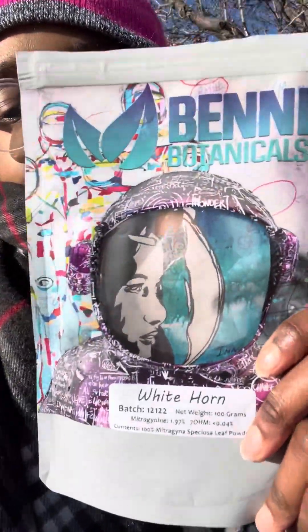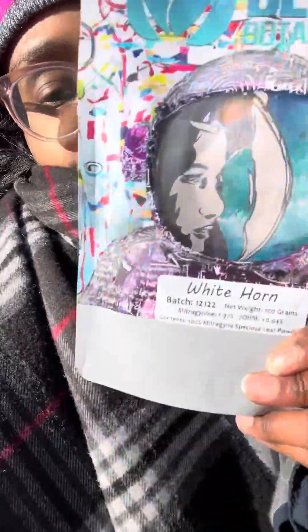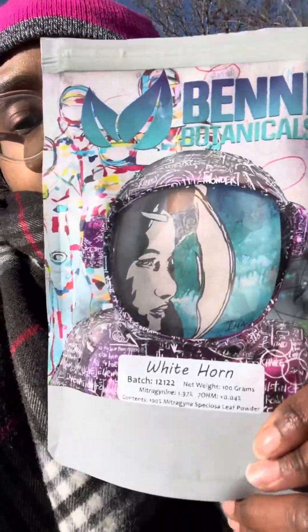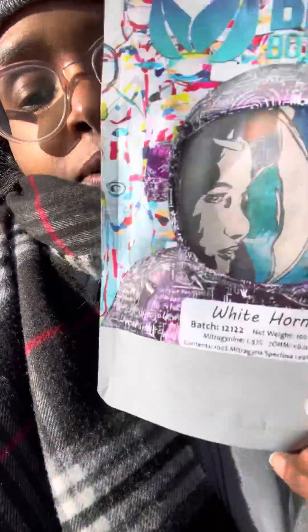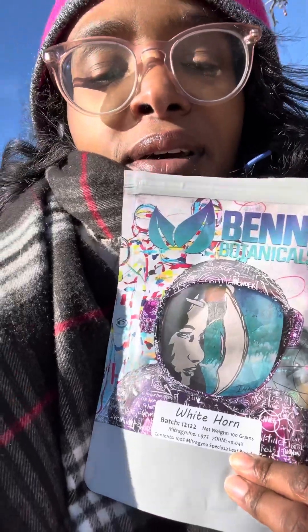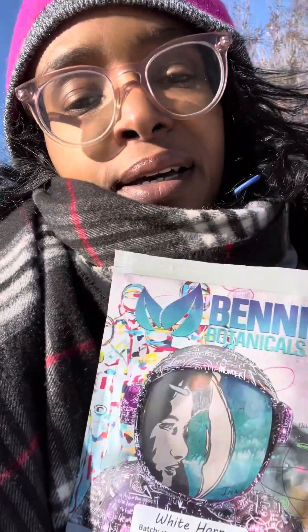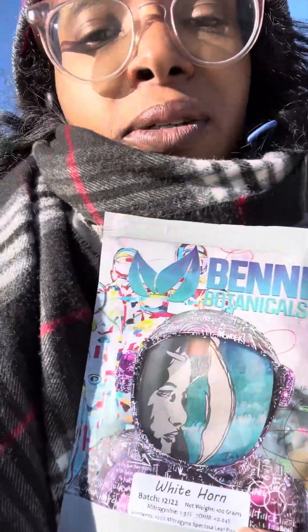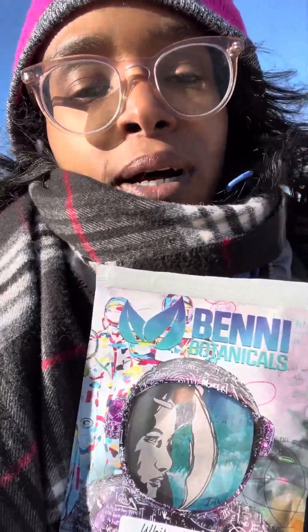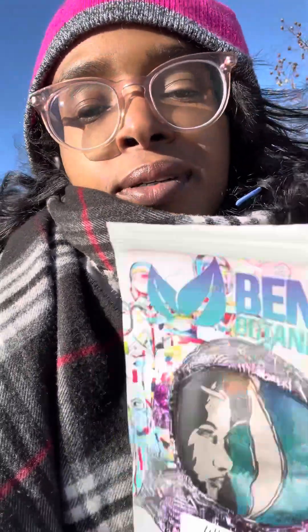I'm almost done with this bag, but I do have another one — this is their second edition bag design. It's one of my all-time favorite Kratoms. I have good times every time I use it, despite the day's stress and hurdles — it just makes everything so much better. Any pain I have, this really helps. It's multifaceted: mood levels, energy levels, anxiety levels, stress levels — all the levels.